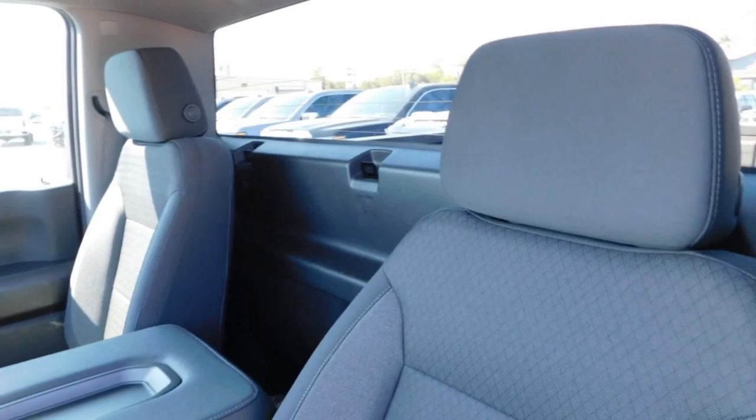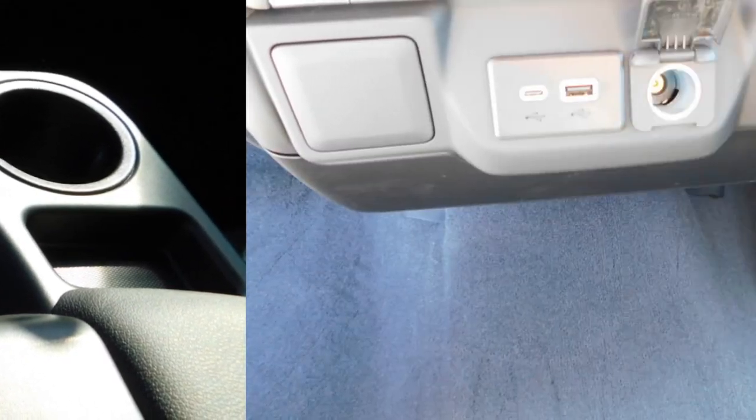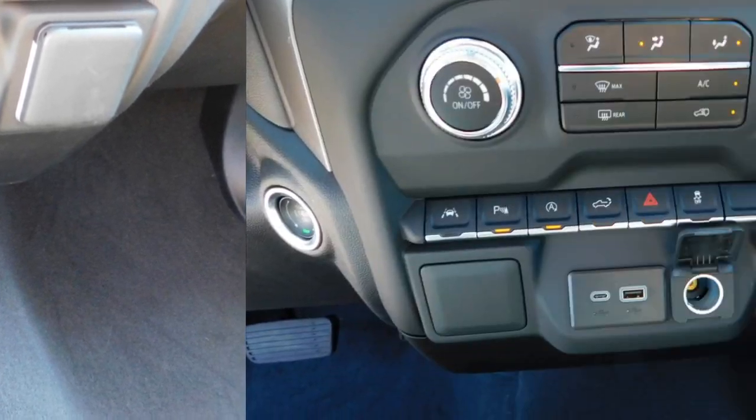This vehicle has less than 100 miles. Here are some of this vehicle's great options: heated side mirrors, daytime running lights, remote keyless entry.